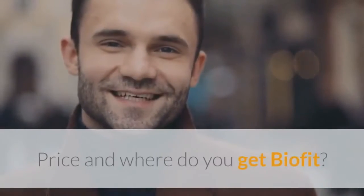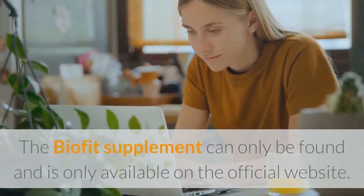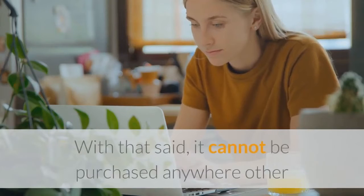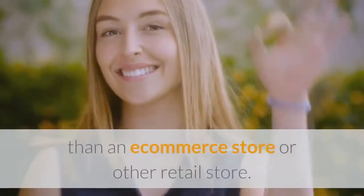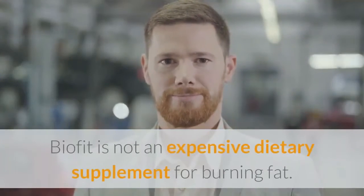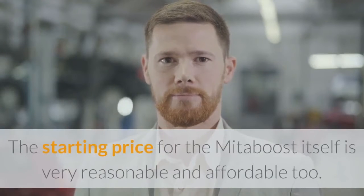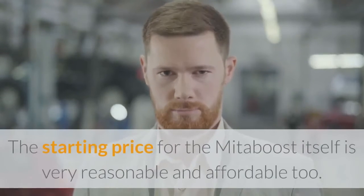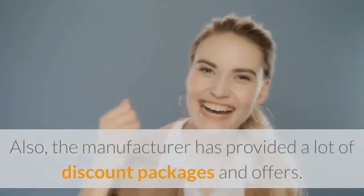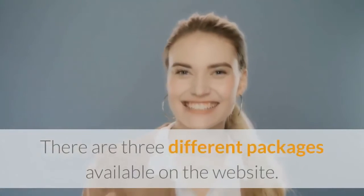The BioFit supplement can only be found and is only available on the official website. It cannot be purchased anywhere other than the official store — not in e-commerce stores or other retail stores. BioFit is not an expensive dietary supplement for burning fat. The starting price is very reasonable and affordable. Also, the manufacturer has provided a lot of discount packages and offers. There are three different packages available on the website.